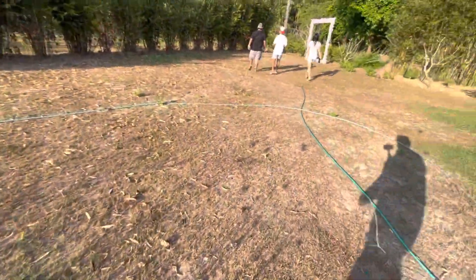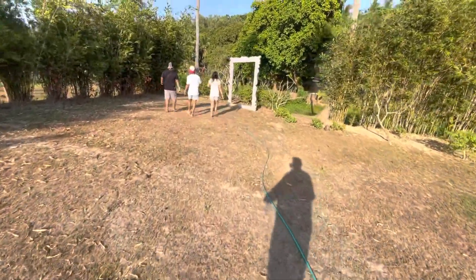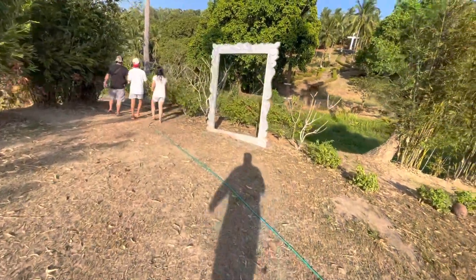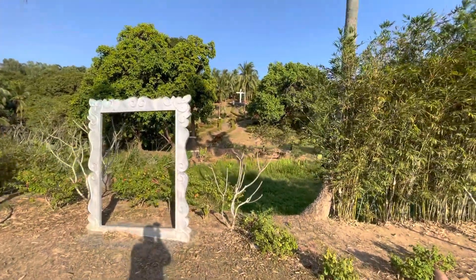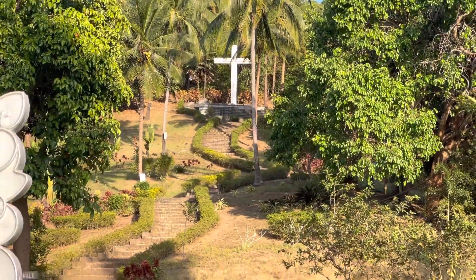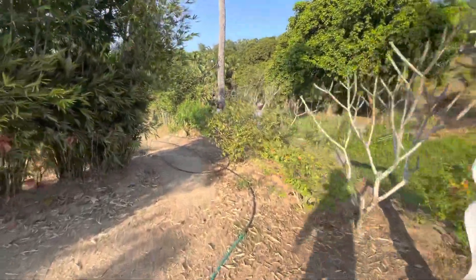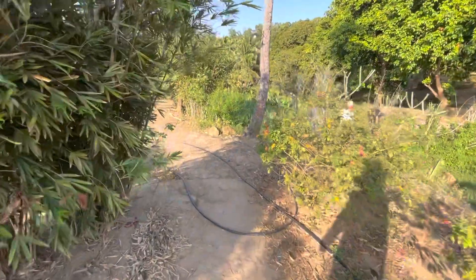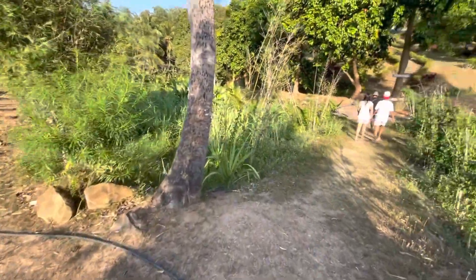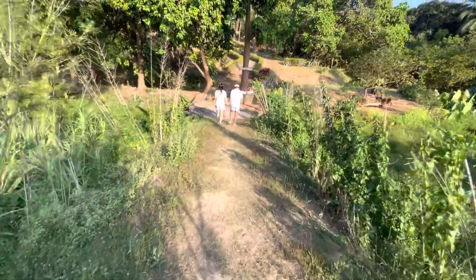Look at this — we'll go right through here, continue our little walk. So the pool was real nice. As everybody knows, the Philippines is a very religious country. The belief in Jesus Christ, the Son of God, the Holy Spirit, the Trinity is very strong here.